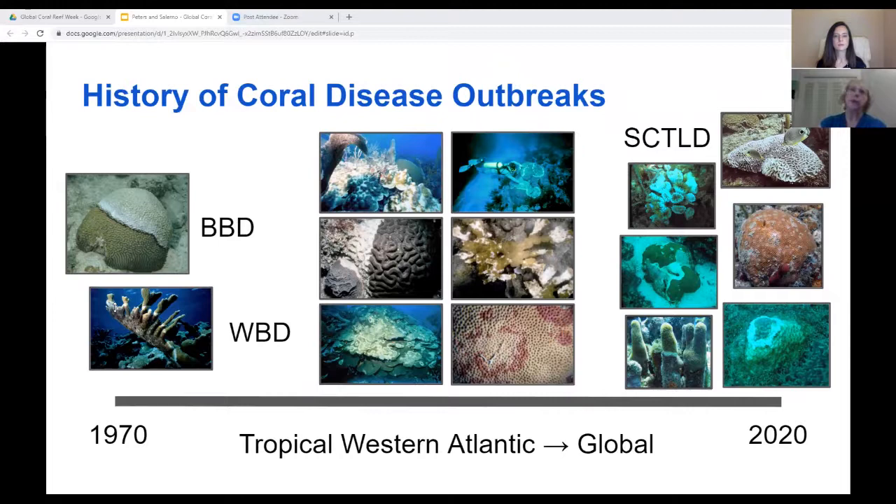From the first reports of black band and white band diseases, we now have seen a variety of disease outbreaks, including coral bleaching, black band disease, white plague, white pox, yellow band disease, and dark spots disease, most of which have also been recognized to occur globally.